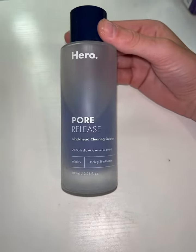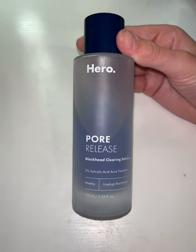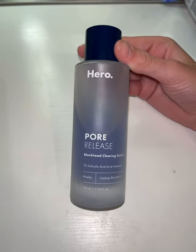This has tremendously helped my skin and also has cleared up a lot of the blackheads I was getting on my nose. This product has salicylic acid in it that is really great for helping with acne, and I have definitely noticed some results.